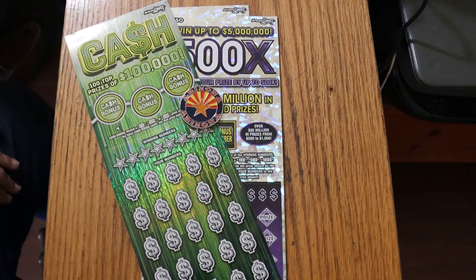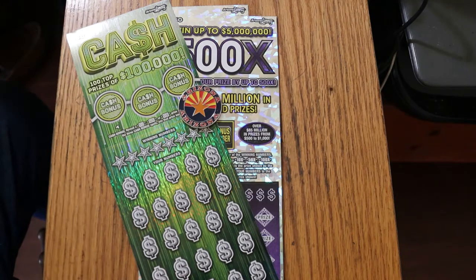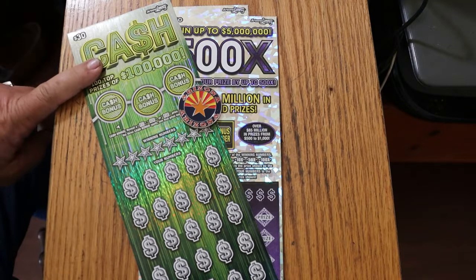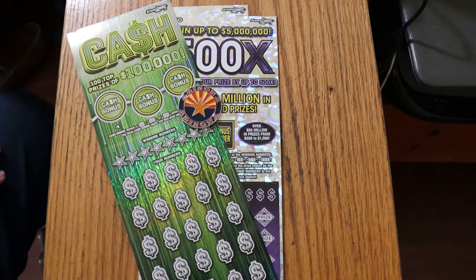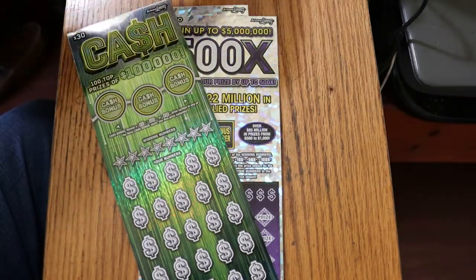What's up, YouTube? AZ Scratchers here with another little scratching session, and today we got a big boy mix session going. I've got a single one of the new $30 cash games, and I've got a pair of the big purple 500X50s. We're going to start with this one first and work up to the big ones.